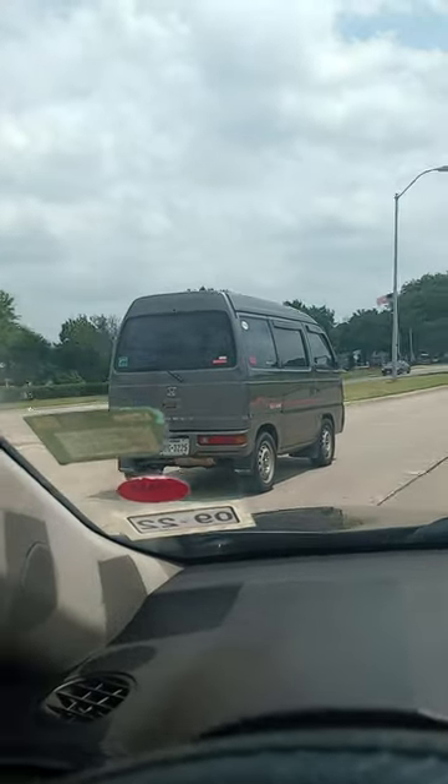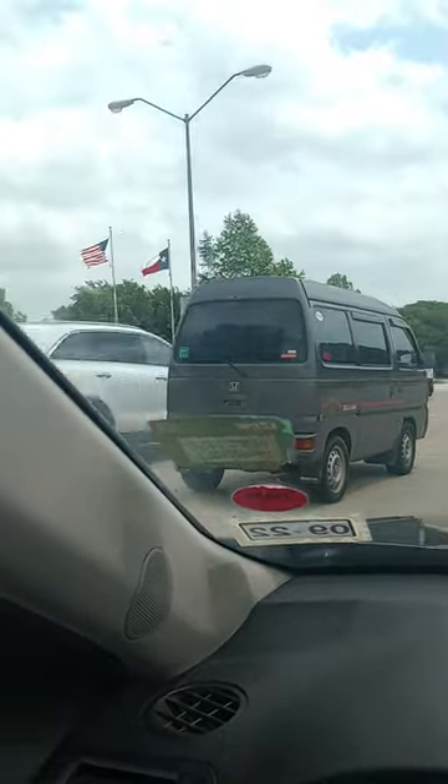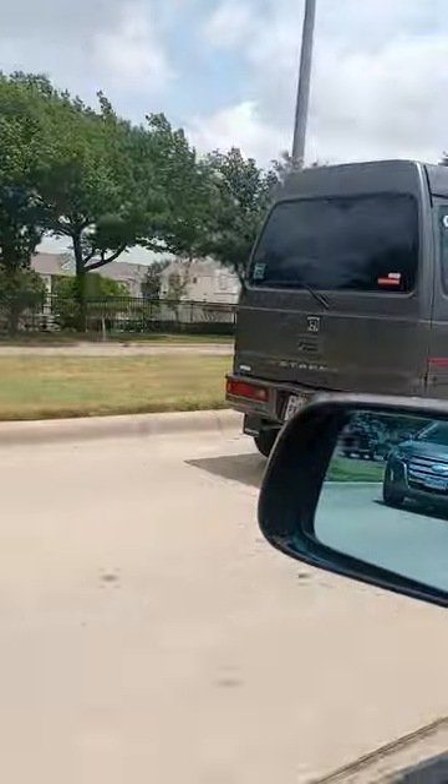Hey, check out this Honda van right here. I've never seen one of these before. Honda's got a raccoon on it or something. It's got a street on the back.